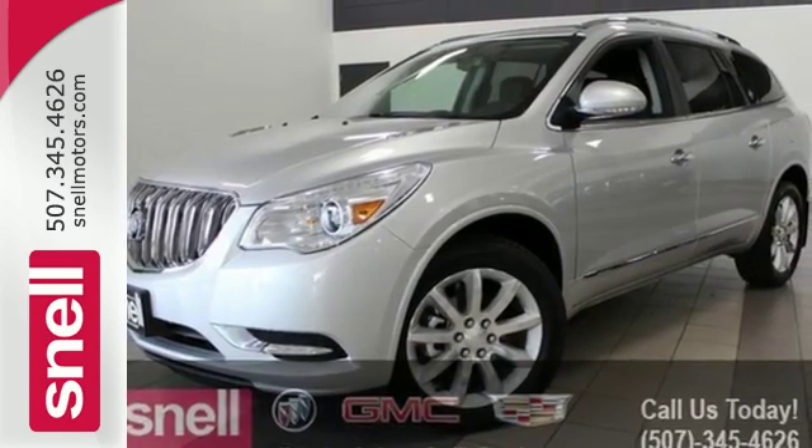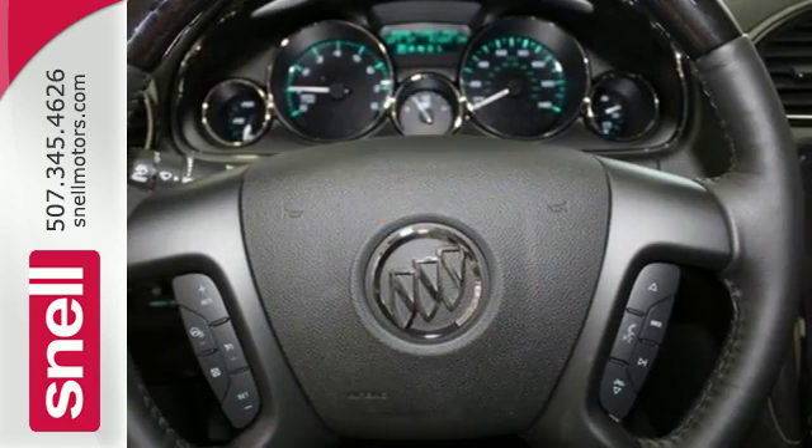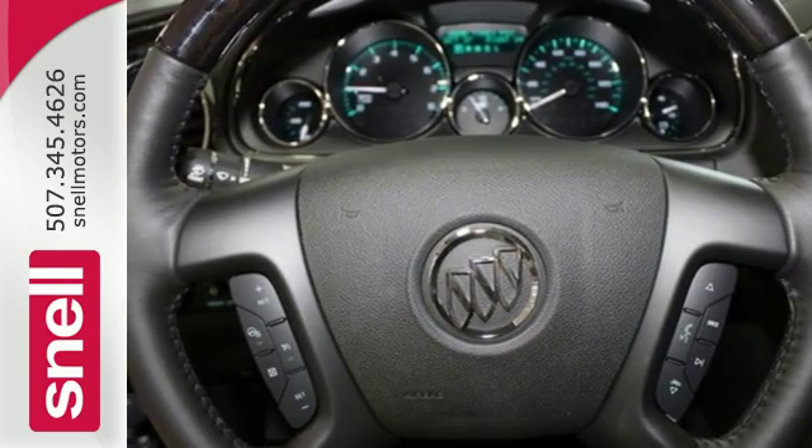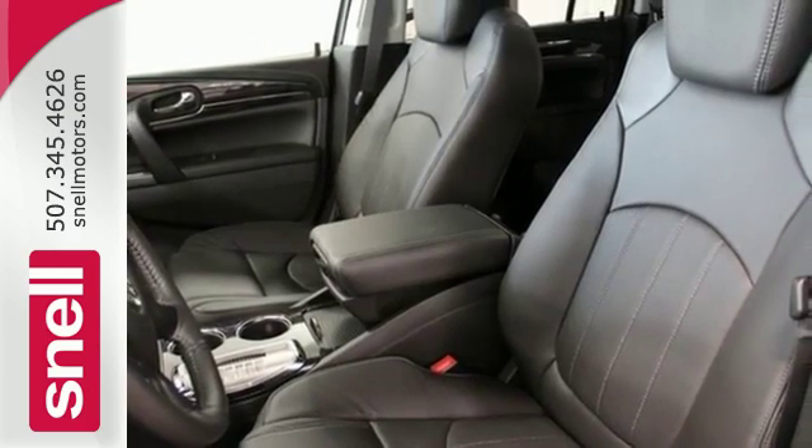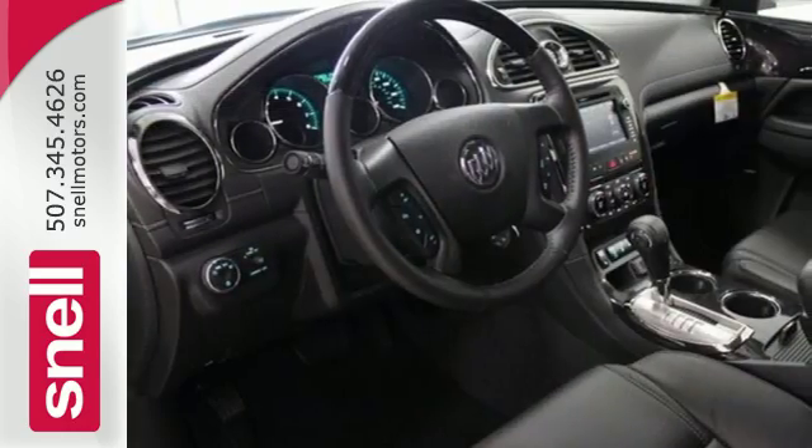Your passengers will feel at ease too, with the generous room amongst the three rows of seats. The Buick IntelliLink keeps you connected, and the rear park assist, rear vision camera and StabilaTrak help you avoid accidents.